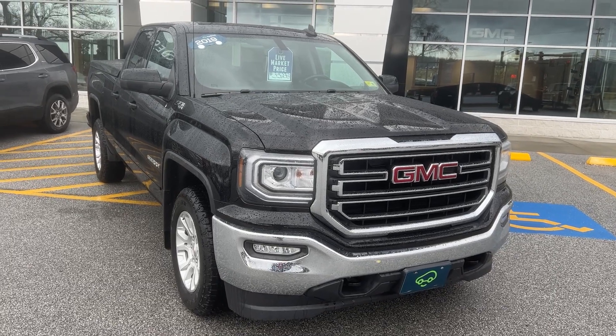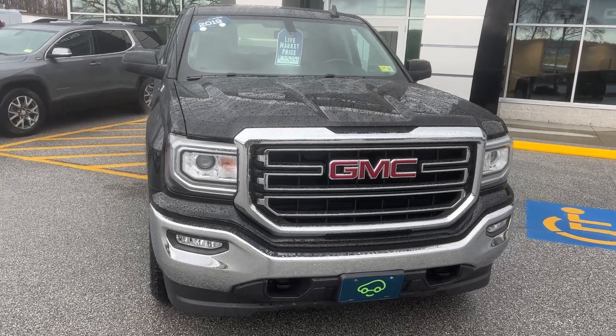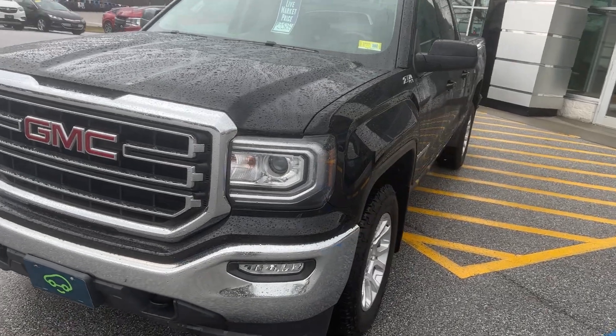Hi Matt, Jim McCarron here at Alderman Chevrolet Buick GMC, Vermont's favorite car dealership. We're known for awesome deals and fabulous service. I want to thank you for a recent inquiry on this 2019 GMC Sierra 1500.